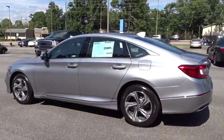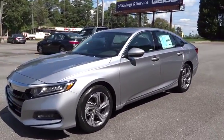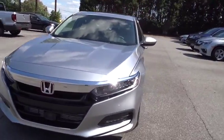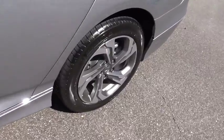Stability control, lane departure warning, remote engine start, traction control, keyless entry, backup camera, anti-lock braking system, steering wheel audio controls, Bluetooth, power steering, adjustable steering wheel.